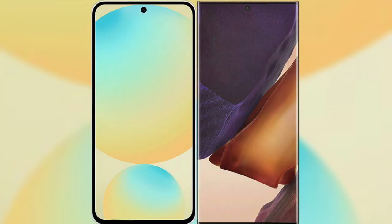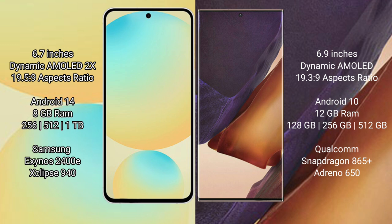I will compare the new Samsung Galaxy S24 FE with Samsung Galaxy Note 20 Ultra. Samsung Galaxy S24 FE has a 6.7 inches dynamic AMOLED display with aspect ratio 19.5:9. Samsung Galaxy Note 20 Ultra has a 6.9 inches dynamic AMOLED display with aspect ratio 19.3:9.